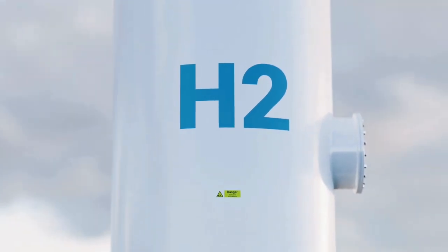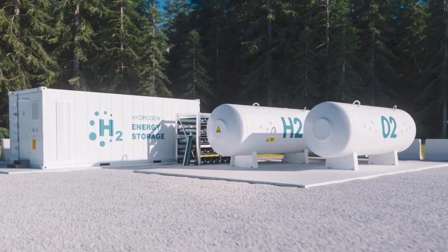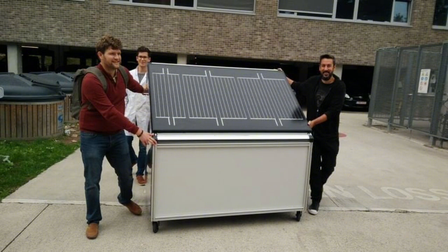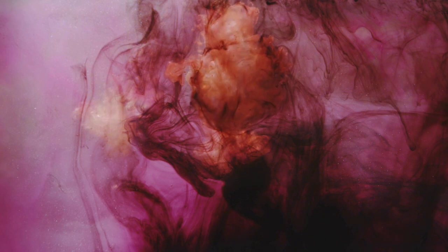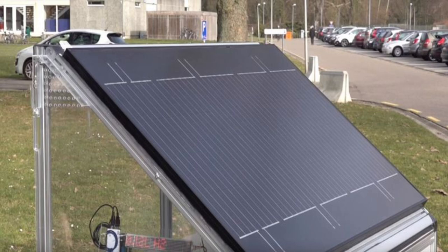To put the Solheide panel's performance into perspective, here are some key figures. One single module can generate about 6 kilograms of hydrogen per year in the northwestern European climate, and up to 12 kilograms per module per year in sunny areas. A roof installation with 20 hydrogen panels could generate 120 to 240 kilograms of hydrogen per year, equating to about 4 to 8 megawatt hours of hydrogen energy. The panels function with a peak efficiency of 15%, with a real-world efficiency target of 12% and above.